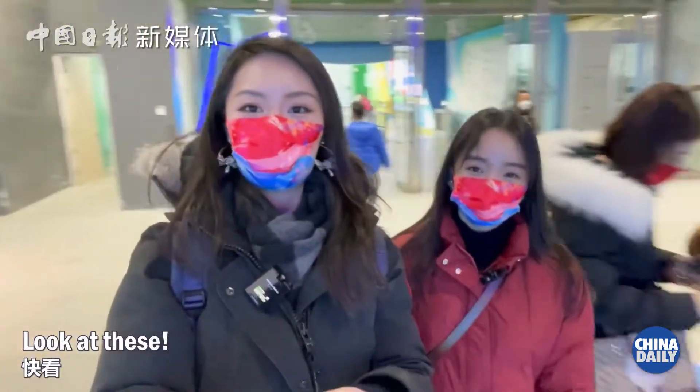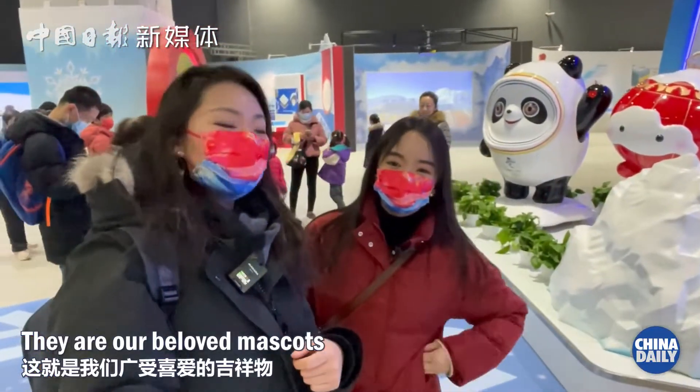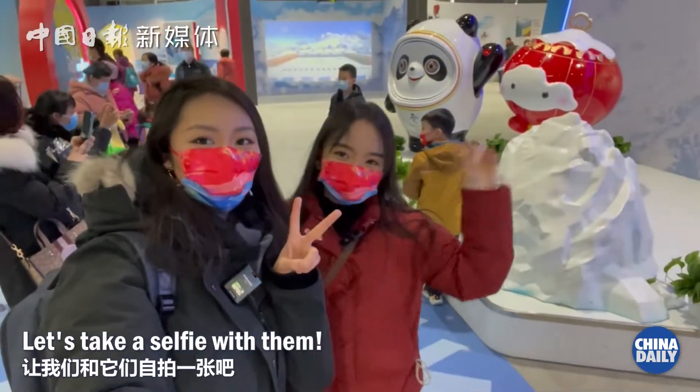Look, look at these! They are our beloved mascots. They are the superstars for this year's games. Let's take a selfie with them.